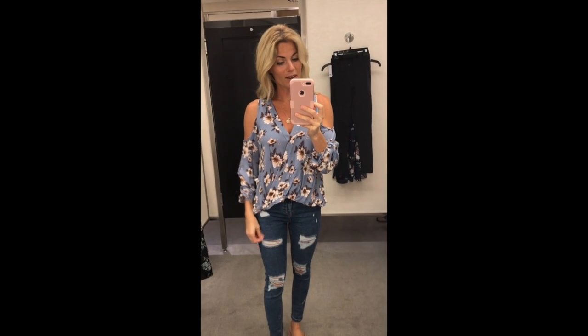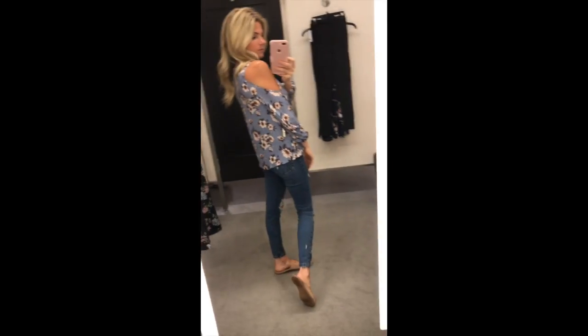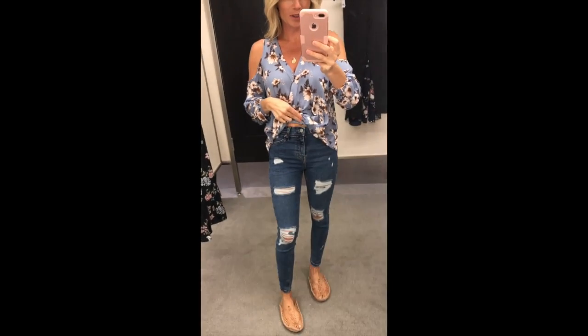This is really pretty. It's a cold shoulder piece and it has this pretty V-neck in the front. And there it is in the back. It comes up a little high so it goes nicely with high-waisted jeans. Super cute.